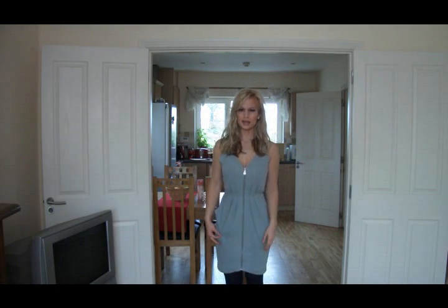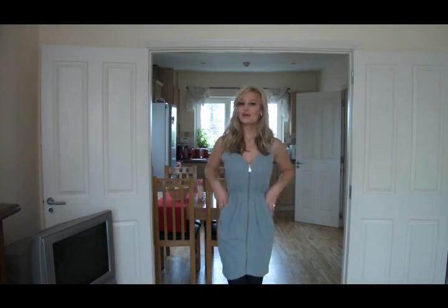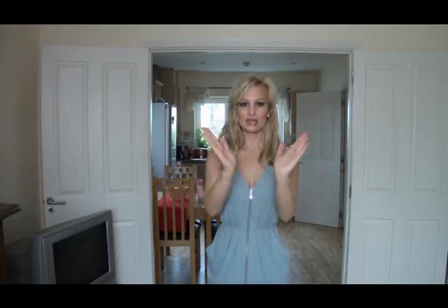This is a dress from Whistles. It's that duck egg blue — like a smoky light blue. It's also got pockets in the front and a silver zipper down the whole entire length of the dress. It also has a tulip skirt, which is like an upside-down shape that goes like that.